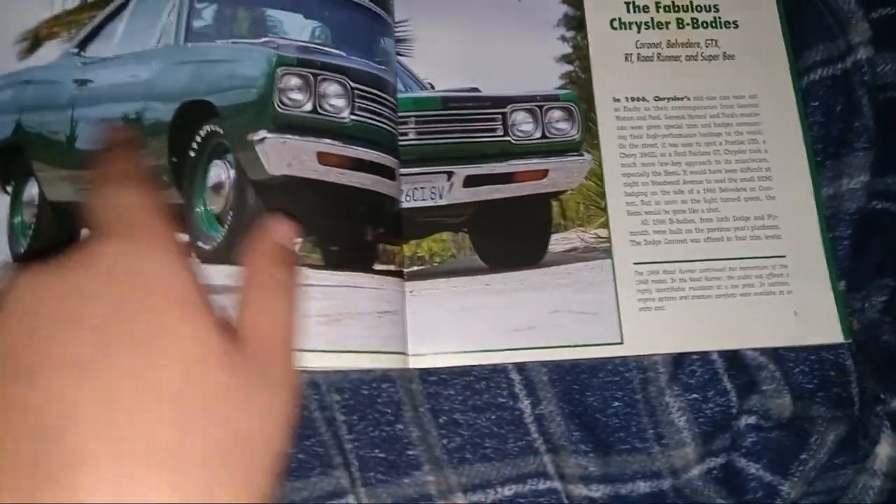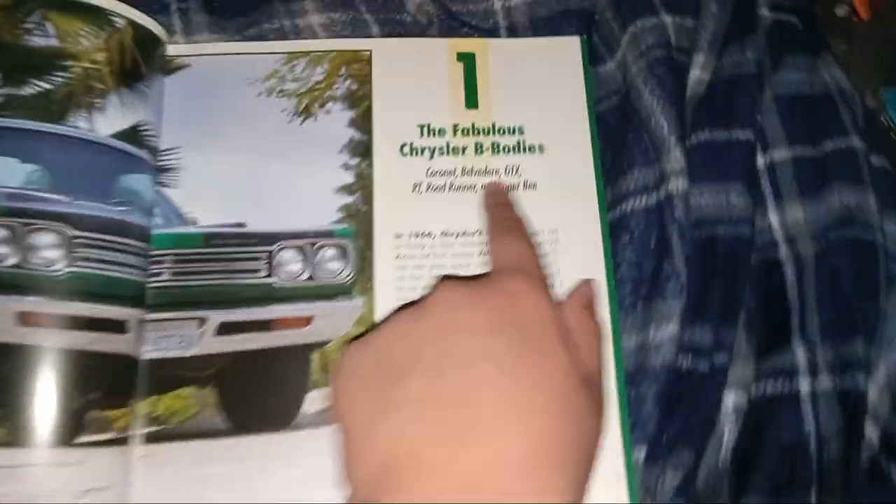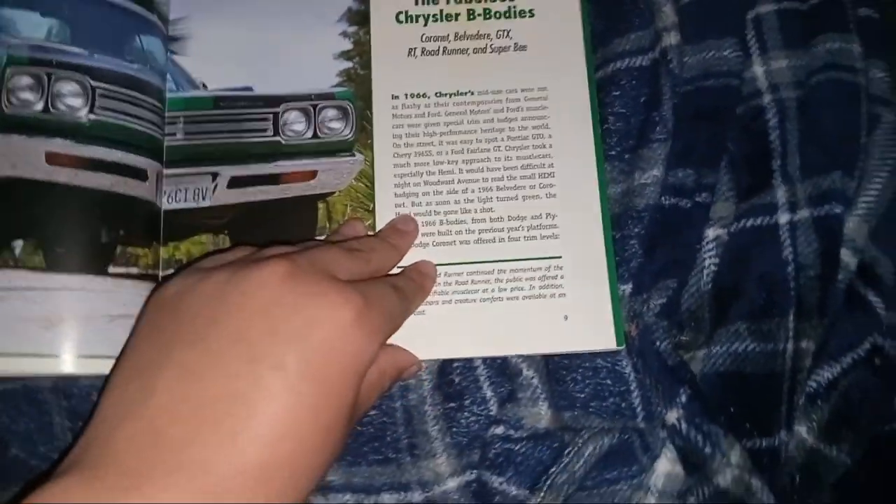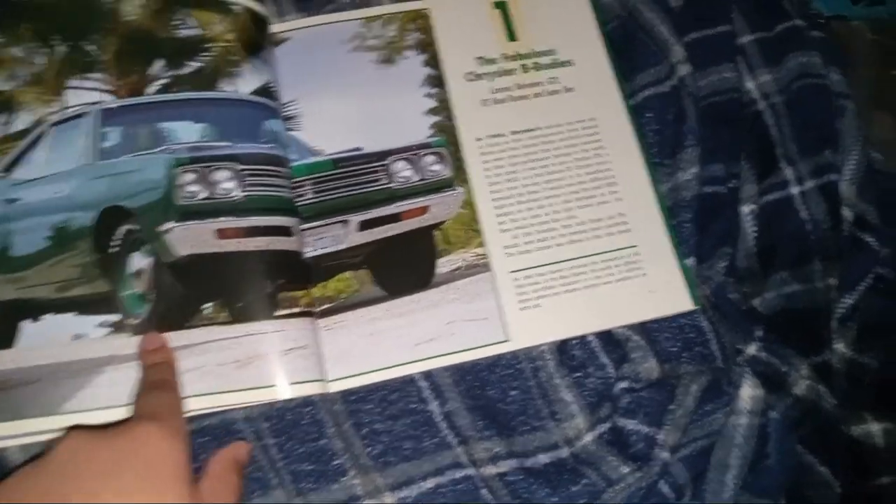Look at this. Looks like Chrysler — the Chrysler B-Body. The fabulous Chrysler B-Body. 1966. Old Osmo.